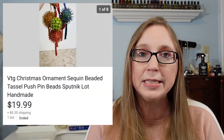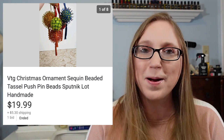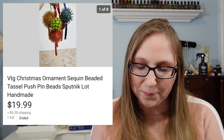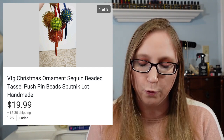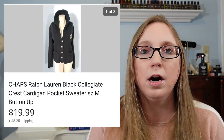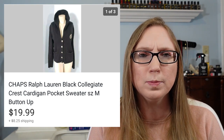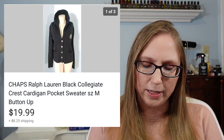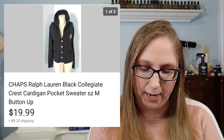Next was a lot of vintage sequin bead ornaments. These came from one of those mystery Christmas boxes I got for free along the curb — those sold for $19.99. I also got a Chaps cardigan that sold for $19.99, and I believe that came from a fill-a-bag rummage sale, so a dollar or less.